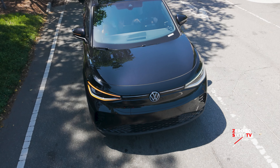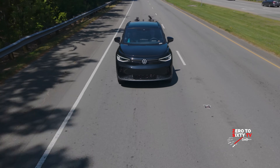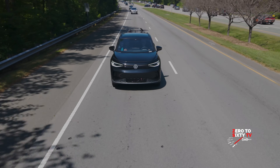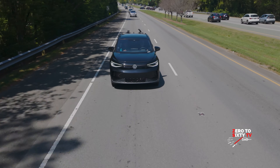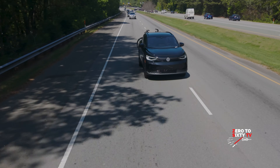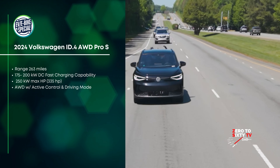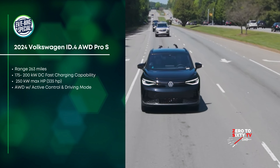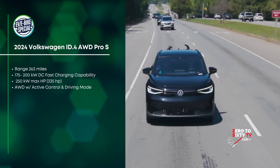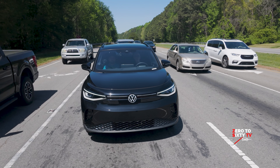Most electric platforms just have what they call one-pedal driving, where when you let off the accelerator, it starts braking for you and collecting energy to put back into the battery pack. With Volkswagen, they wanted a seamless transition for drivers getting into an electric vehicle for the first time. So we have a standard drive mode that'll let you just coast when you let off the accelerator, and then when you're ready to switch over to regenerative braking, you just click it over to B mode. And I also like when it's on auto hold — it lights up to tell you that that's what's going on.